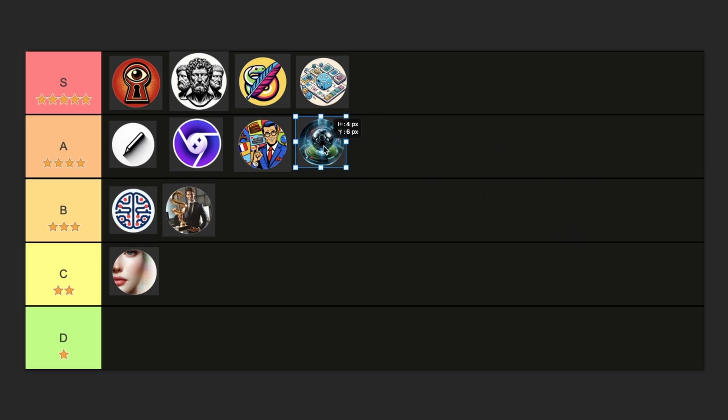Did I miss any of your favorite GPTs? Drop them in the comments below. I really love making videos like this, but I don't want to make too many — only the ones I think are new and interesting. Subscribe to the channel for that. All my links are in the description and I'll see you in the next video.